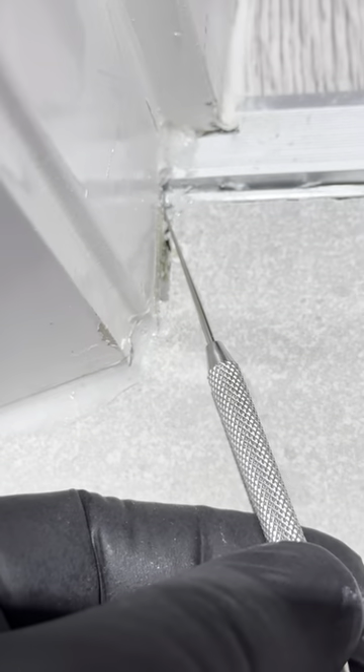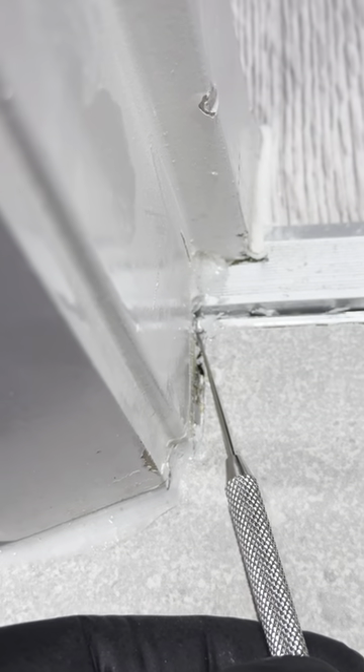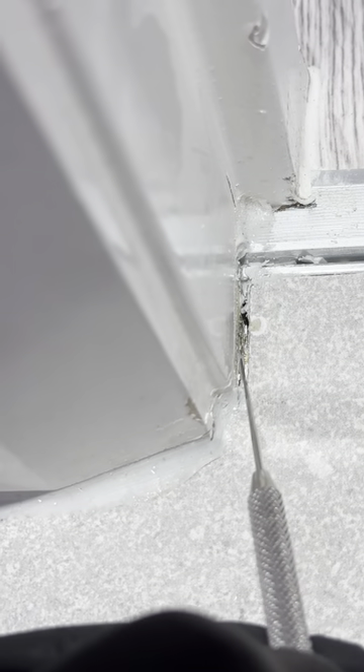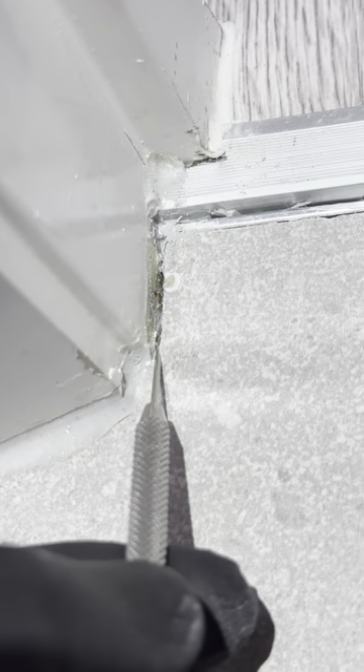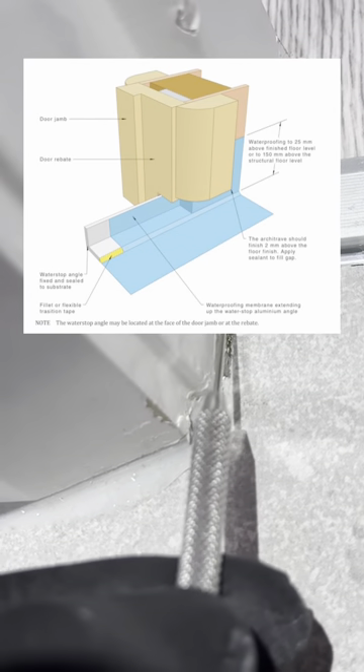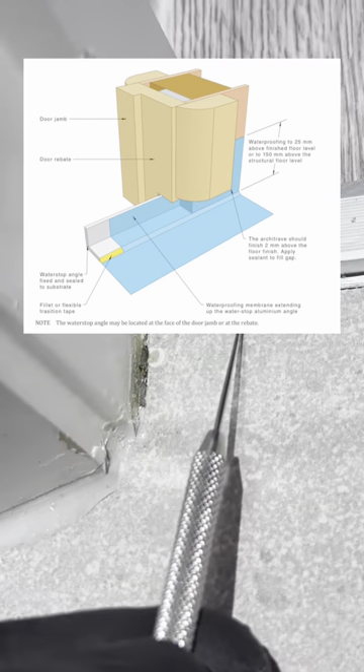Now that I have exposed the door frame, I could see that the water stop is not connected to the perimeter flashing. Also, the door jamb is embedded in the tiles and has not been waterproofed.